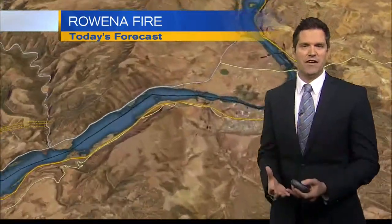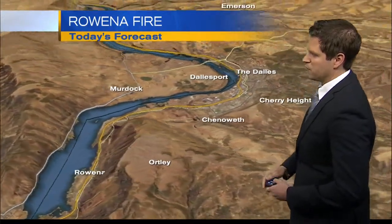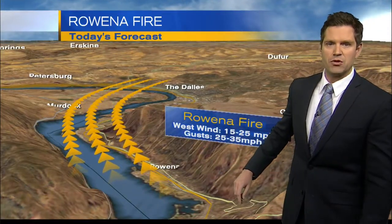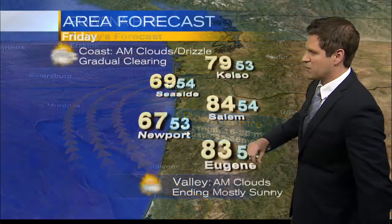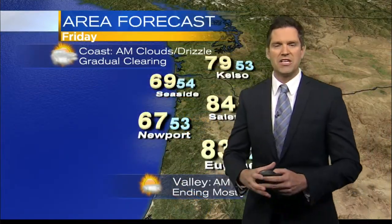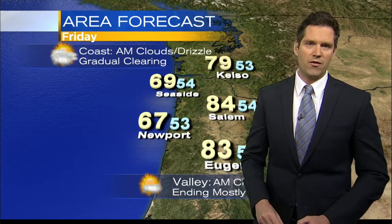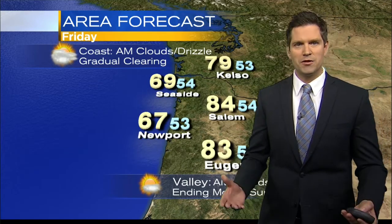As we look at the specifics for the Rowena area for the fire, we're expecting relative humidity levels to still be quite low — in fact, between about 25 and 35 percent. Winds this afternoon are expecting to be between about 25 and 35 miles per hour, so the gusts are going to be up there. We're just not getting any relief. We have that fire weather warning continuing until 11 o'clock this evening.